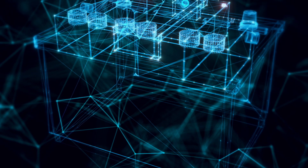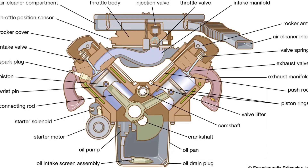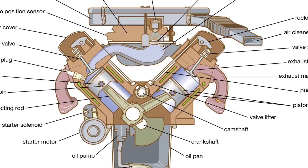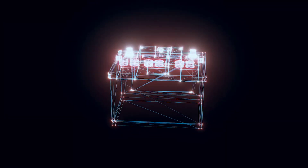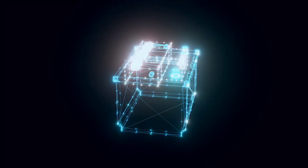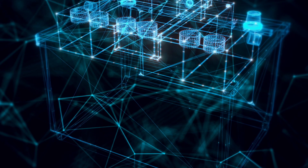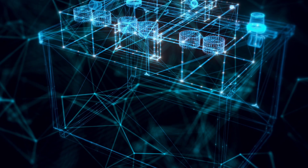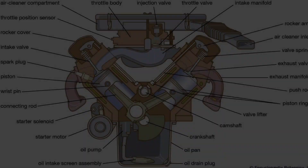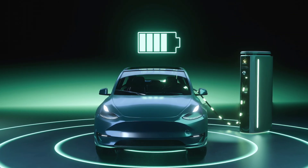At its core, this system combines a full-sized electric vehicle battery with a gasoline-powered engine that functions solely as a range extender. This approach is unique — most range extenders in the past have come with a smaller battery. But Xpeng's full-sized battery can cover a solid 267 miles all on electric power. Then, when the battery is low, the Kunpeng's gasoline engine kicks in, not to drive the wheels but to recharge the battery.